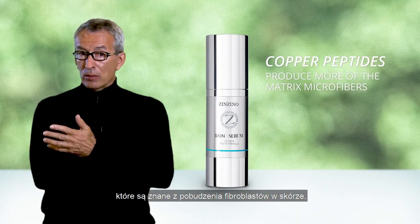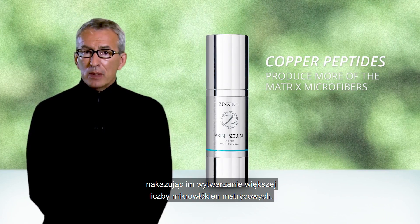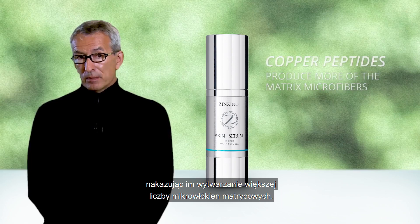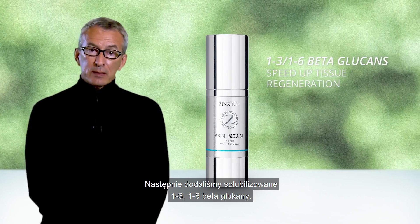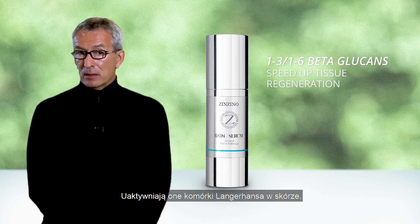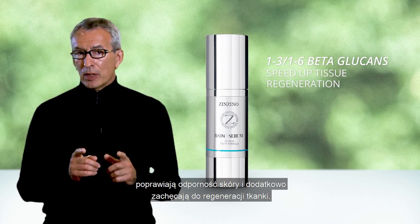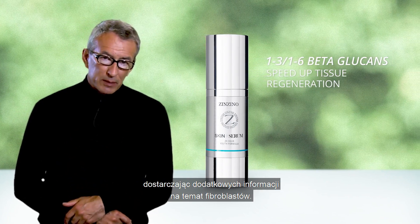We started with the copper peptides, which are known to stimulate fibroblasts in the skin, instructing them to produce more of the matrix microfibers. Then we added solubilized 1,3/1,6-beta-glucans. These activate Langerhans cells in the skin, improving skin immunity and further encouraging tissue regeneration by providing additional information for the fibroblasts.